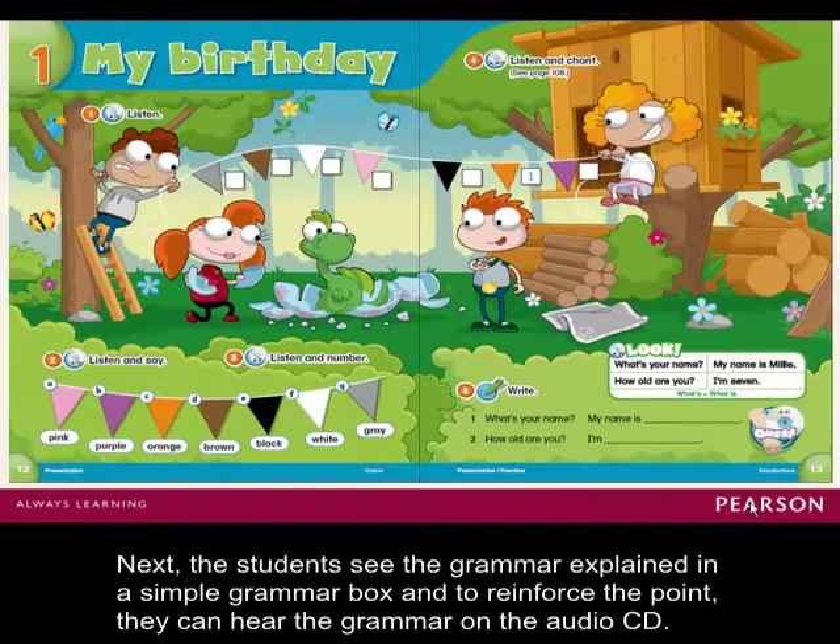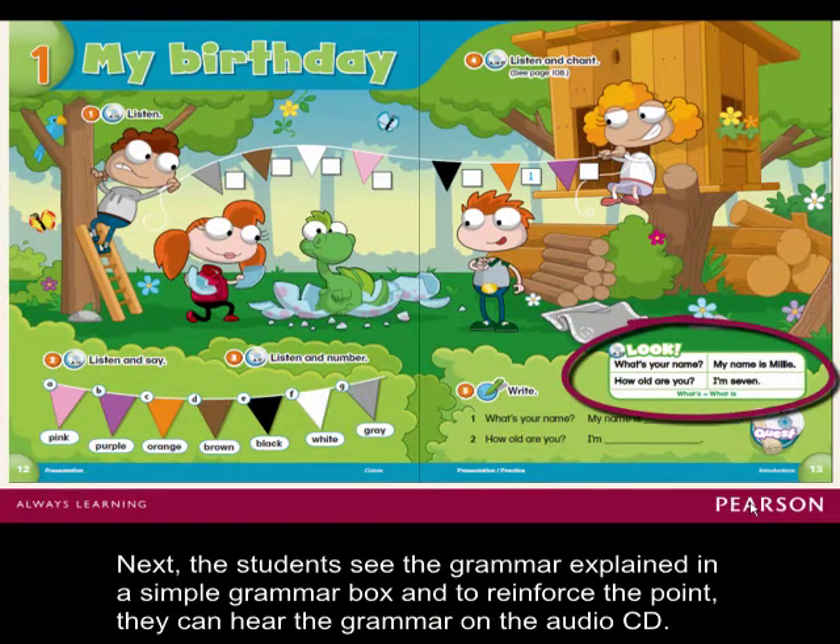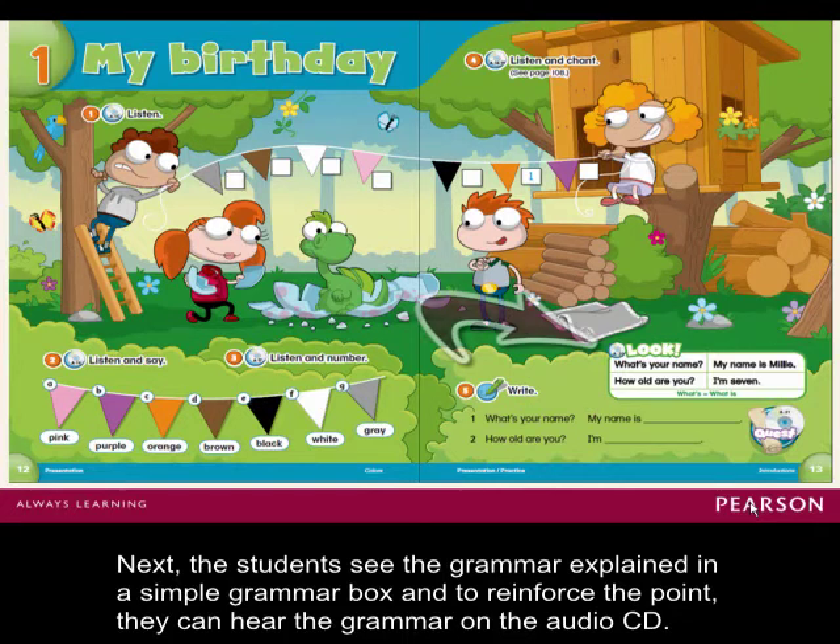Next, the students see the grammar explained in a simple grammar box. And, to reinforce the point, they can hear the grammar on the audio CD.